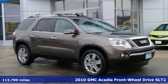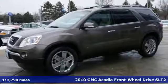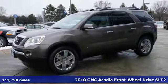It's a 2010 GMC Acadia. With style, safety and space, it's ready to accommodate all your needs.